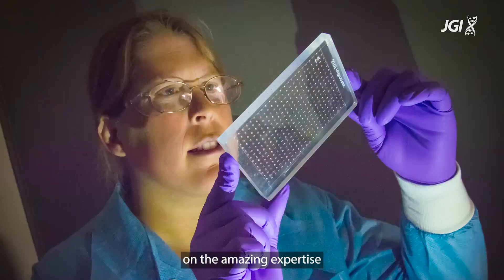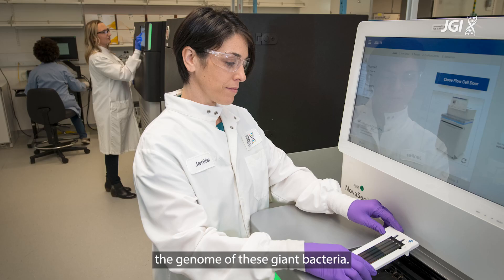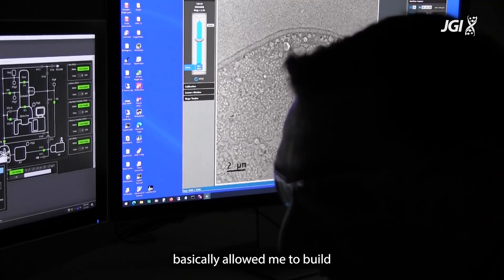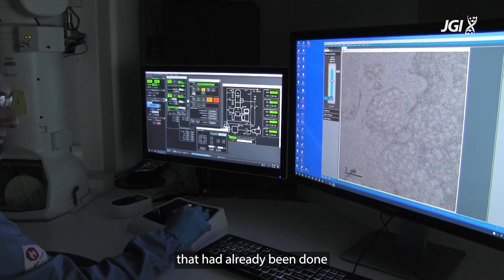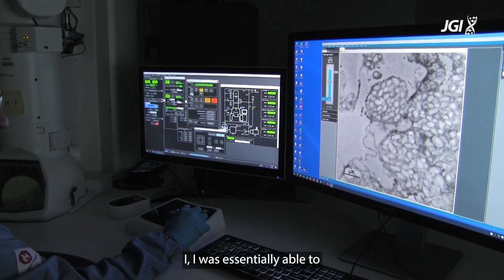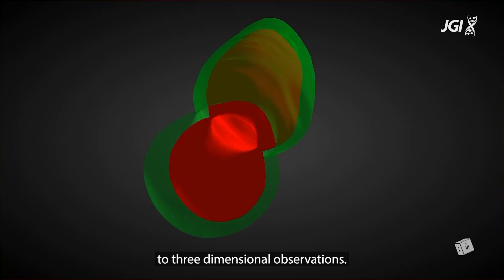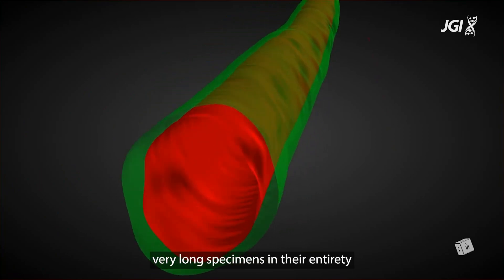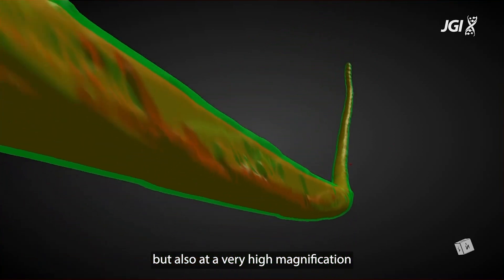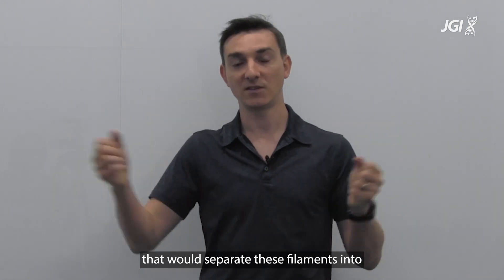Of course, being here at the DOE Joint Genome Institute, we had the possibility to rely on amazing expertise from many people to sequence and analyze the genome of these giant bacteria. Being here at the lab allowed me to build on the imaging work already done in Guadeloupe by Olivier's lab — I was essentially able to go from two-dimensional imaging techniques to three-dimensional observations. For this, you need to visualize very long specimens in their entirety in three dimensions, but also at very high magnification, so that you don't miss any single membrane that would separate these elements into several cells.